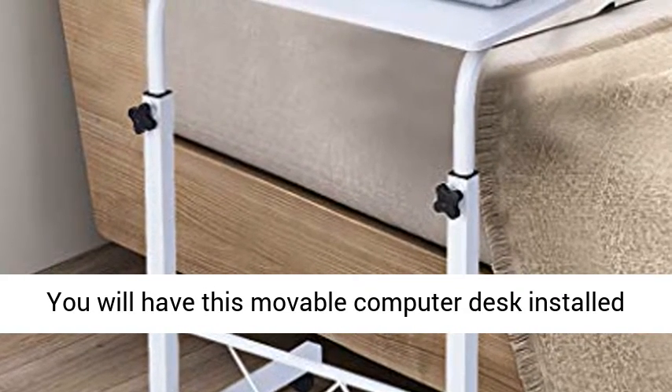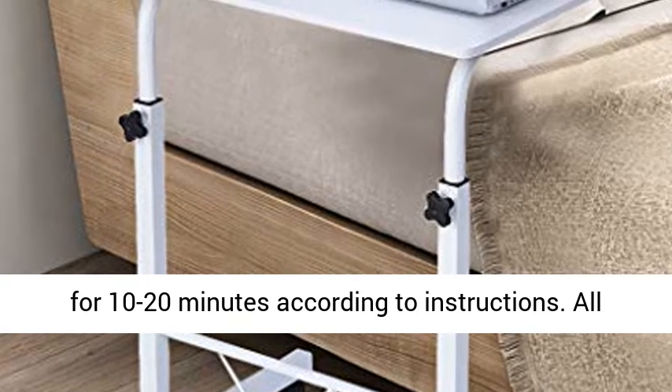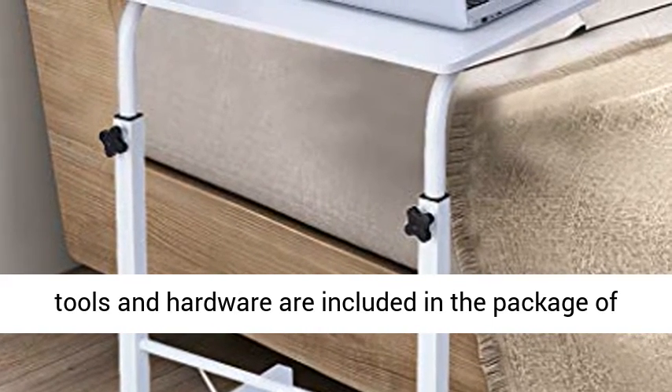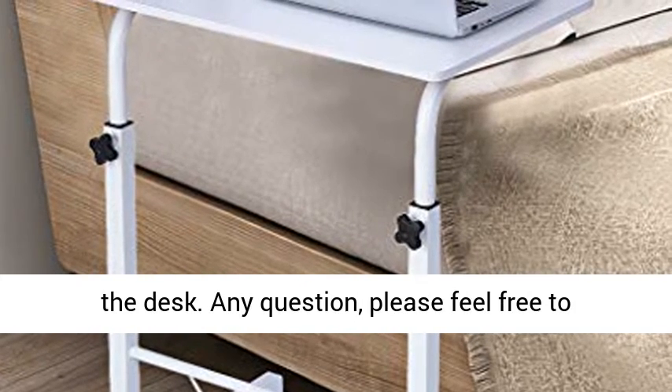Easy to assemble — you will have this movable computer desk installed in 10 to 20 minutes according to the instructions. All tools and hardware are included in the package.